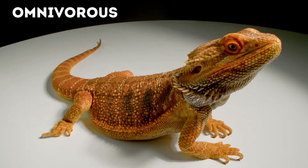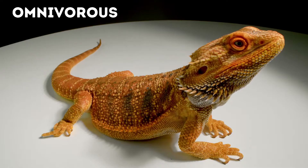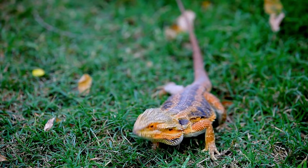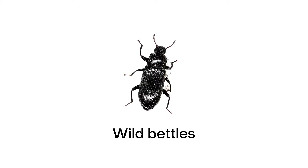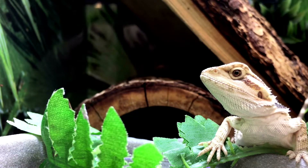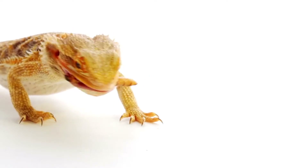Bearded dragons are omnivorous, meaning they eat both live invertebrates, plants, and vegetables. In nature, bearded dragons eat a variety of small lizards, mammals, insects, and plants. In the wild, they feed on vegetation such as dandelions, other flowers, and various seeds. Their main source of insects is wild beetles. In times where insects are scarce, bearded dragons can survive by only eating plant material.